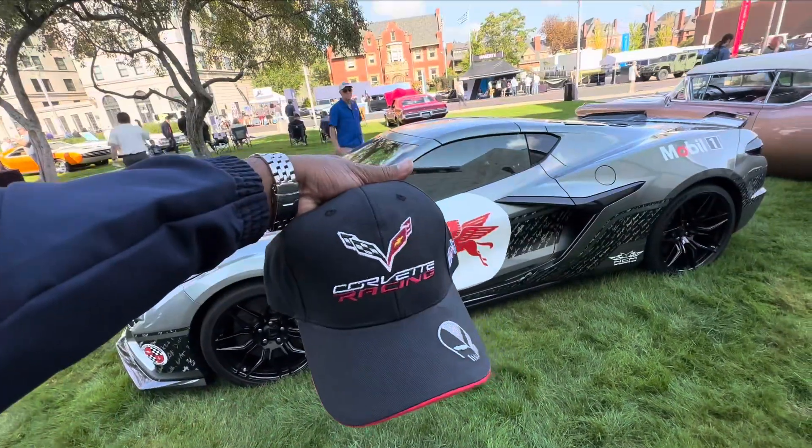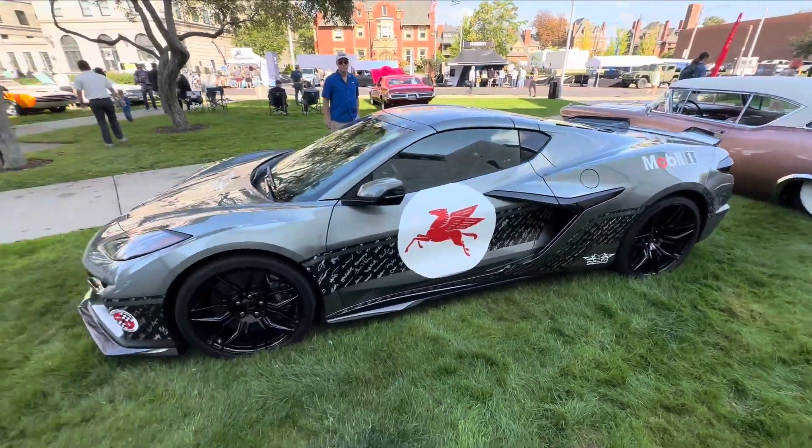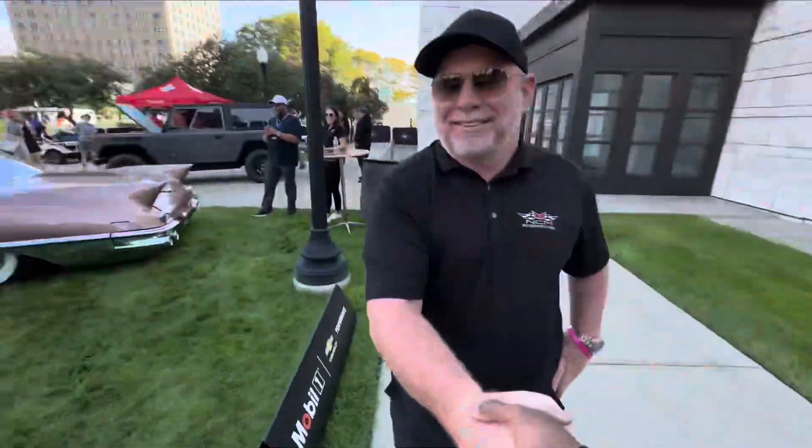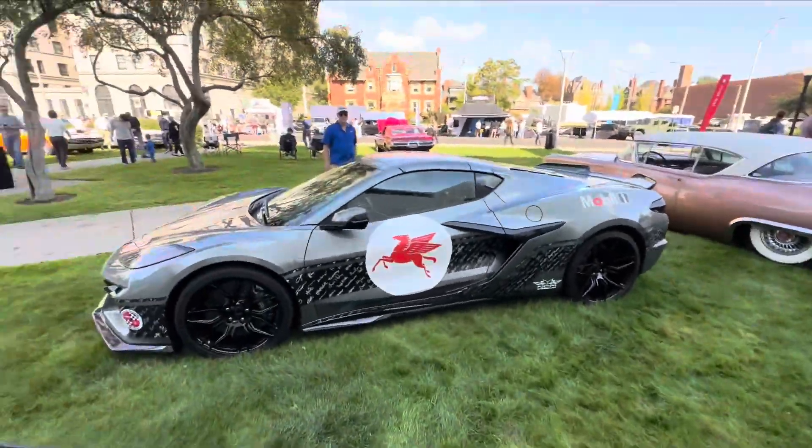Got to shake your hand on that one, man. Thank you, appreciate you — enjoy the show.